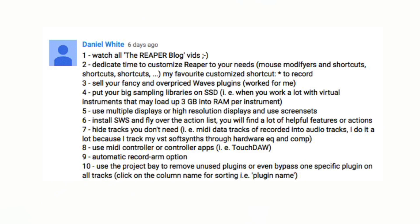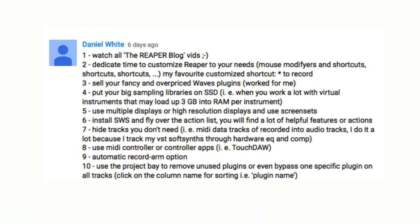Daniel White came in with 10 tips. Number one: watch the Reaper Blog videos — good idea. Number two: dedicate time to customizing Reaper to your needs — shortcuts, shortcuts, shortcuts. His favorite customized shortcut is using the star key on the number pad of a full-size keyboard to record; I think that's what Cubase uses as the default. If you have a full-size keyboard, that's definitely handy. I've gone through three or four Apple full-size keyboards — I keep getting water on them and they die, so I'm stuck with a little Bluetooth one for now.